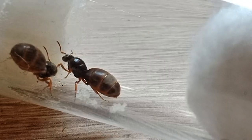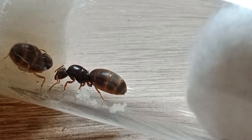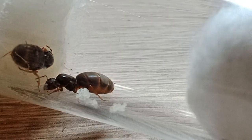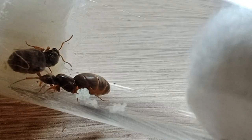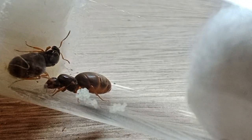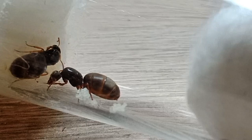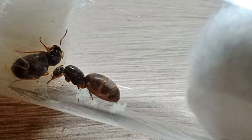Those species of ants are polygynous, which means they can have multiple queens in one nest. As you can see here, they both have two piles of eggs. I captured them next to my house — they were just walking around trying to find a safe place to start their colony. I took my test tube and put them both into one, hoping they would like each other and not kill, but start a big empire together.